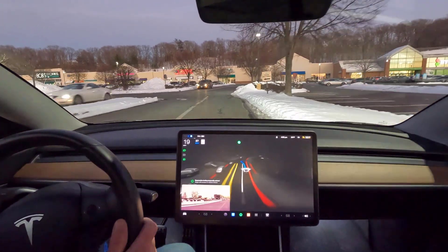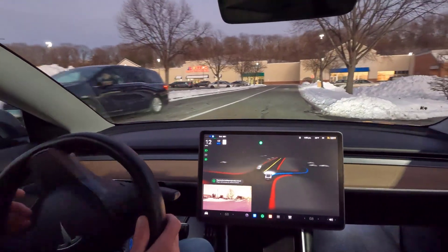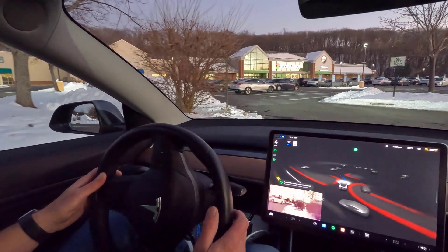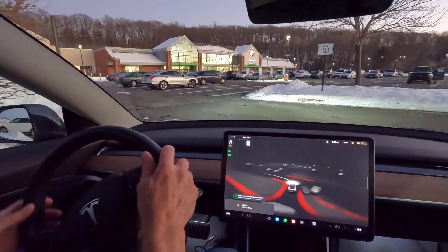Now we've got some instructions on the right — ice and snow. Car's got its right blinker on and it went for it. Tucking into this little slot, and it's done. So I'm going to disengage now and park the car.